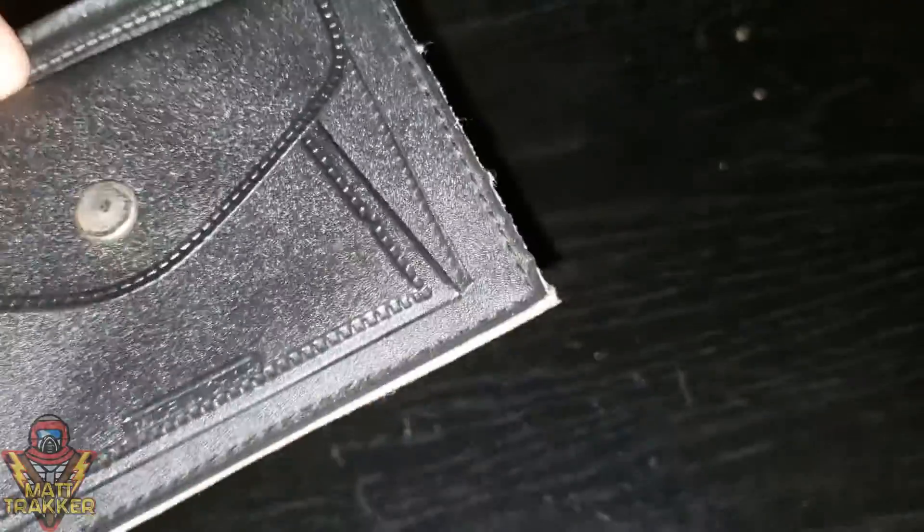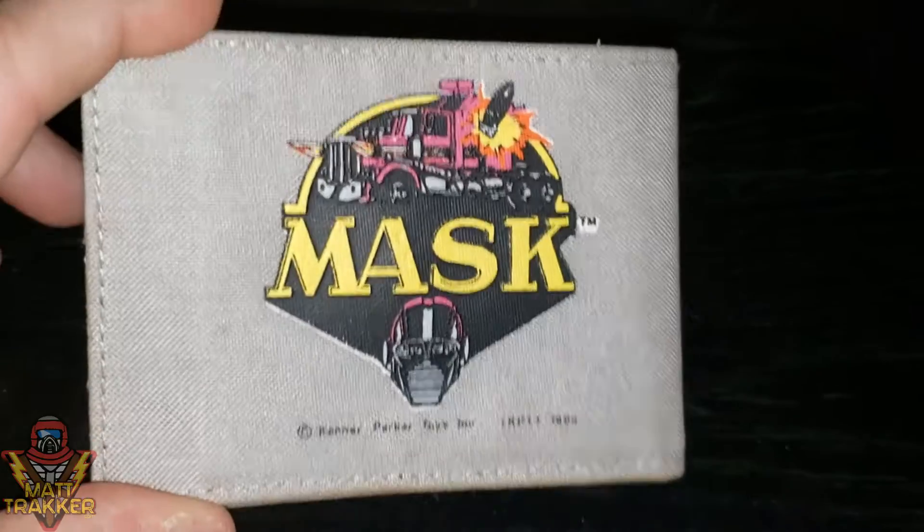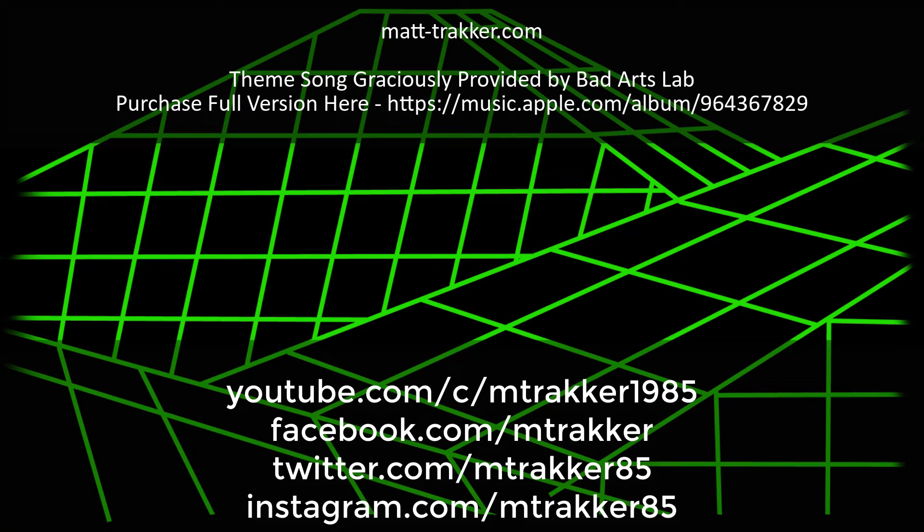So look out for me. If you see somebody bust out a mask wallet — oh, there's another compartment there. Put your secret notes there. If you see somebody bust out a mask wallet somewhere, assume it's me and say hi. Don't forget about the t-shirt giveaway. And until next time, it's Bill from MattTracker.com. I'll talk to you later. We'll see you next time. Bye.